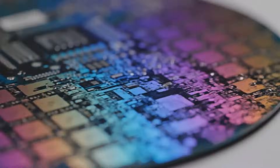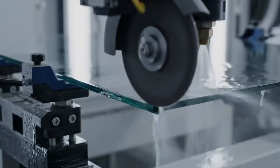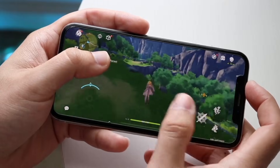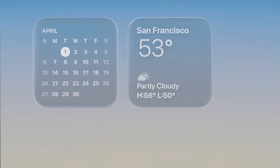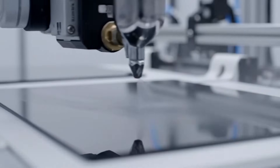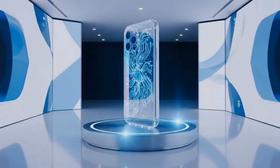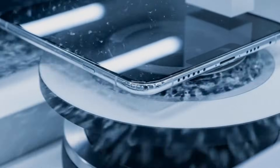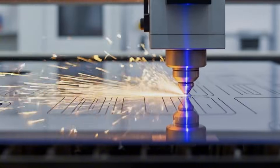Apple is careful with design. Sometimes that means slow changes, and sometimes it means a big jump that resets the industry. The iPhone X removed the home button and pushed everyone toward full-screen phones. A semi-transparent design could be a new kind of jump, but not because it adds more megapixels or more speed — it would add emotion. Many people feel iPhones are excellent, but they do not always feel visually new anymore. A controlled see-through element could bring back that wow moment because it makes the inside of the device part of the story.